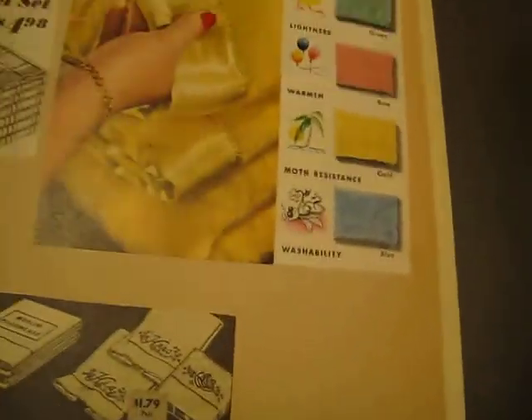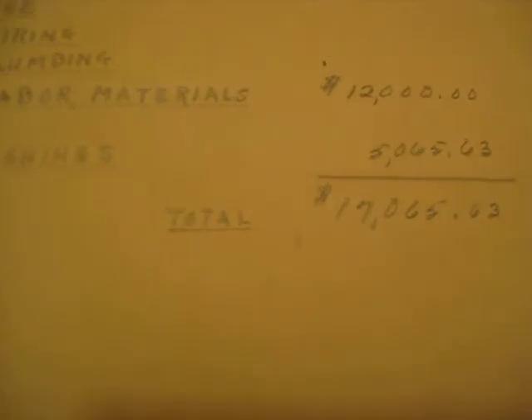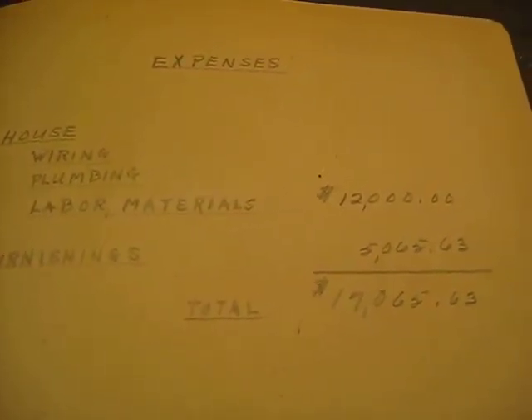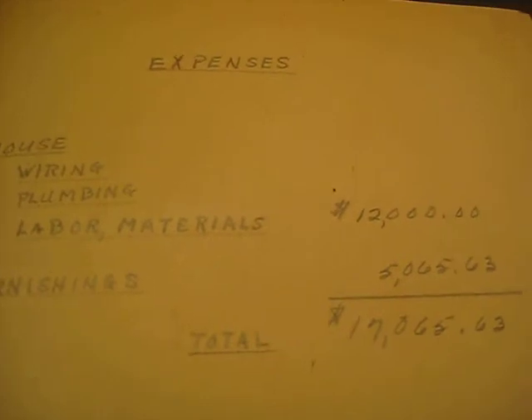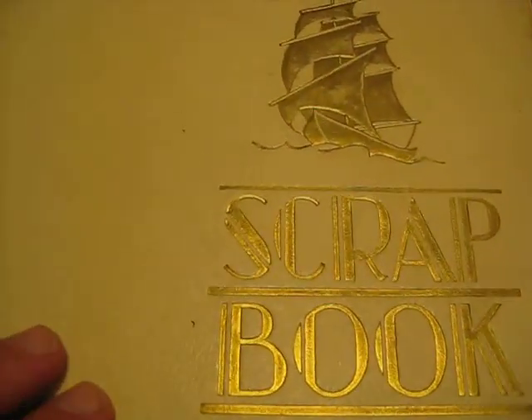Linen costs were about $100 — she gives all the pieces down to the towels. At the end here are the expenses: the house for the wiring, plumbing, labor and so forth was $12,000; all the furnishings were a little over $5,000. So the total dream house for Mr. and Mrs. was about $17,000 in October of 1950. Another day, another time, another era.